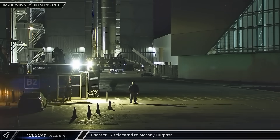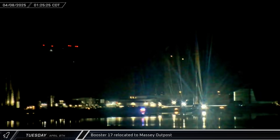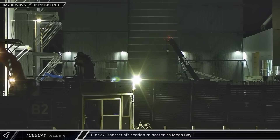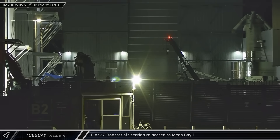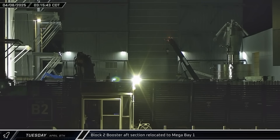Just after midnight on Tuesday morning, Booster 17 made its way onto Highway 4 and began its journey to the Massey outpost for its initial cryoproofing. A few hours later, what looked to be a Block 2 Super Heavy aft section emerged from Star Factory and headed across the ring yard to Mega Bay 1.